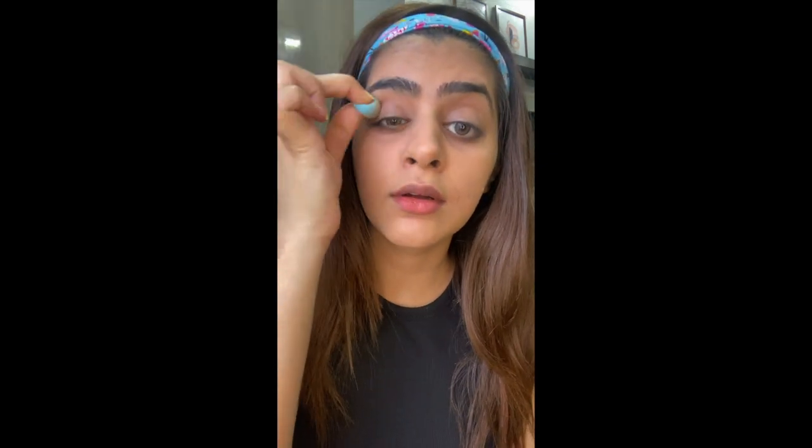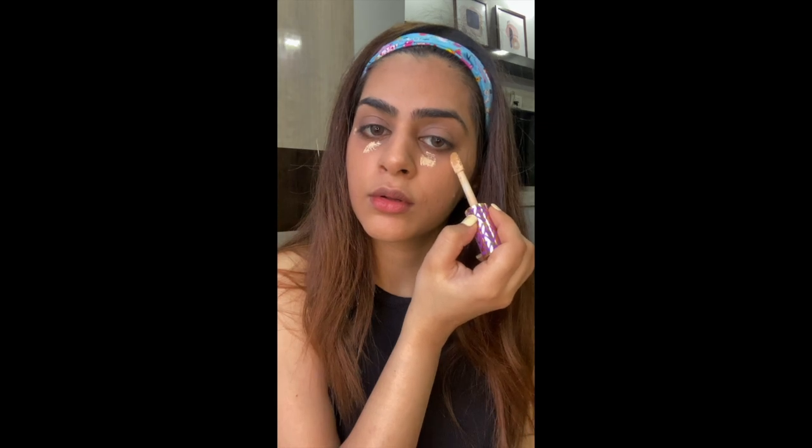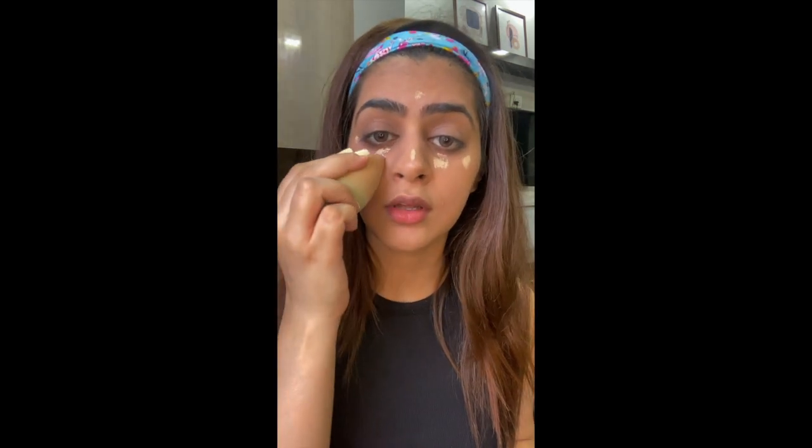Can you see — all the darkness is gone! Next I'll be using some highlighter to highlight my features — under eyes, tip of my nose. For that I'll be using the Tarte concealer in the shade 'Light' — just a very small amount. I'll blend this out with my beauty sponge. You can see the difference — it really brings out your features.